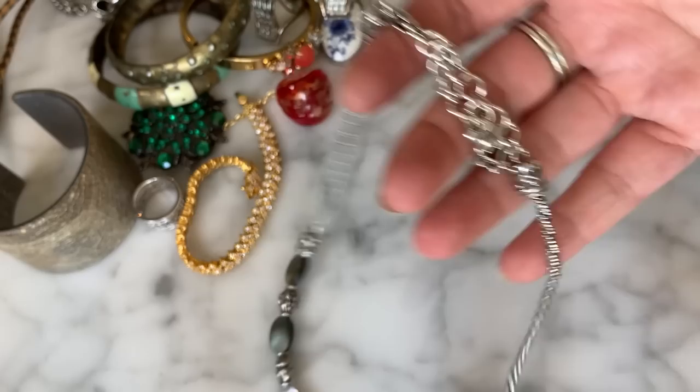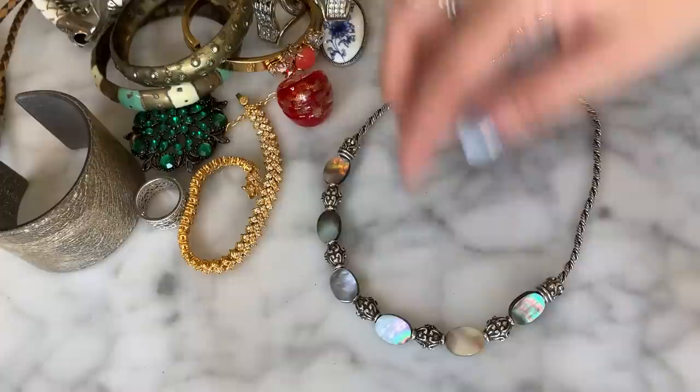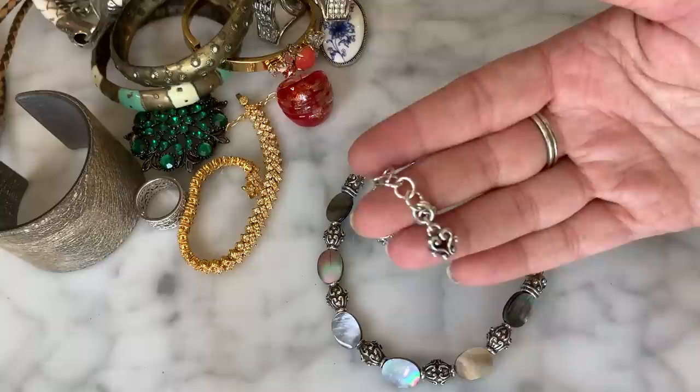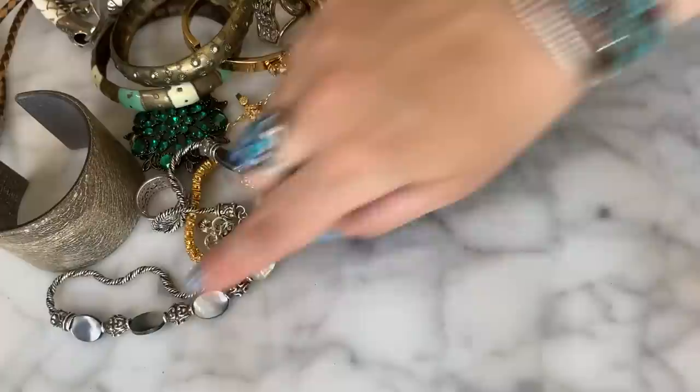This necklace — I wasn't 100% sure, it's kind of Premier Designs-ish — but it has pretty abalone shell detail and the signature Brighton heart clasp with a little Brighton bee heart. This is actually a Brighton necklace in very nice condition. Brighton still sells well for me, so I'm very happy with that. It's a great little piece — a definite goodie.